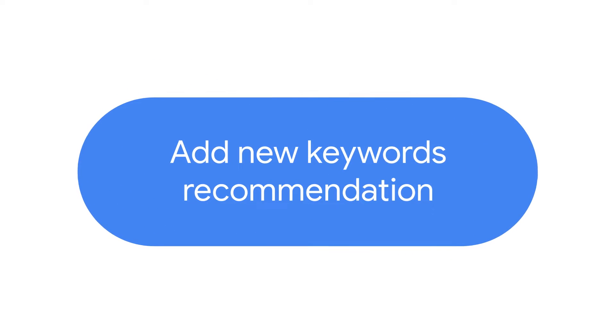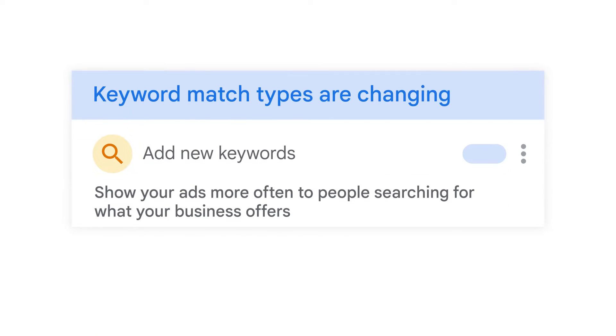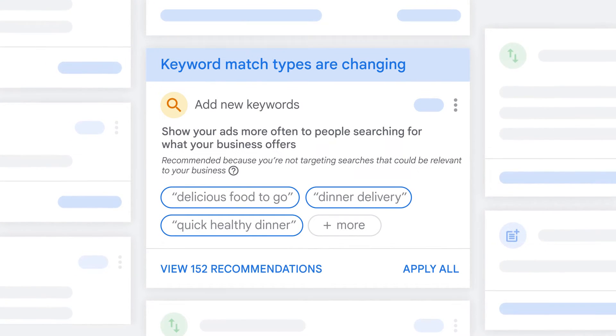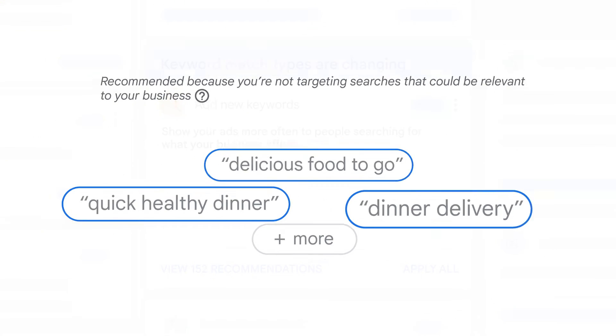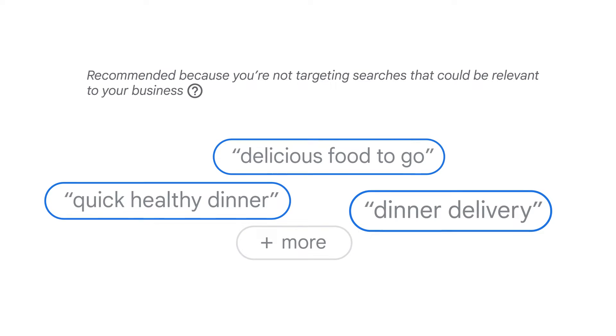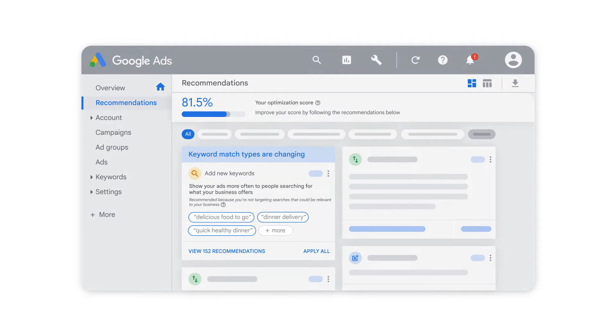Get more out of your Google Ads campaigns with the Add New Keywords recommendation. If you're seeing this recommendation, there's an opportunity to bring more traffic to your business by adding new, relevant keywords. Suggested keywords are always related to your category and have the potential to increase your clicks or impressions. You'll see some of your suggested keywords on your Recommendations page.